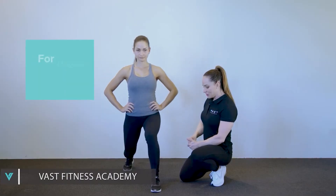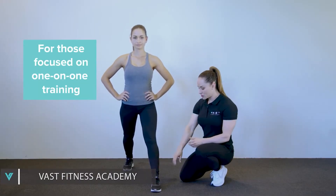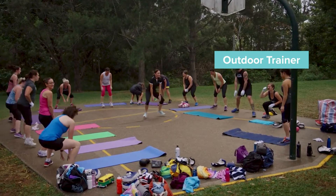It's perfect for those who are focused just on one-on-one training. You'll have some great career outcomes such as working as a personal trainer, a personal training manager, an outdoor trainer, or perhaps with older clients.